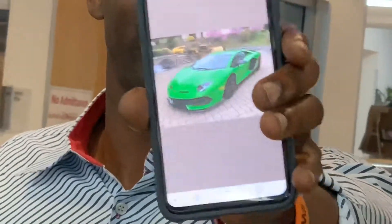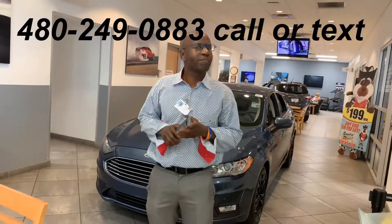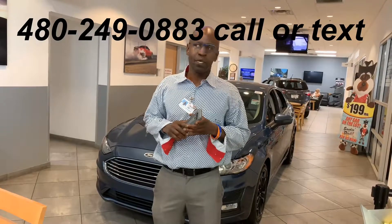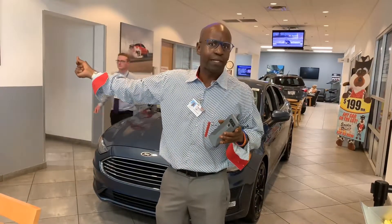Hi guys, me Rudy Peoria Ford. So there's a new trend going out and I want to start a new trend, and that new trend is every time you see a Ford Fusion — you may be driving, you may be somewhere — every time you see a Ford Fusion and you're driving, reach your hand over and do that and say Rudy.